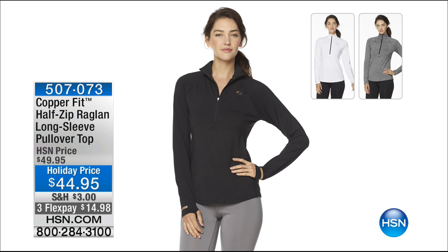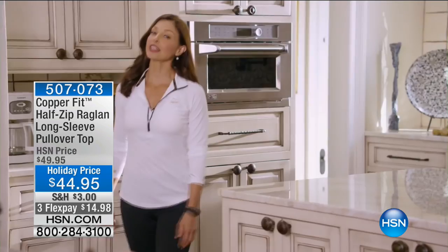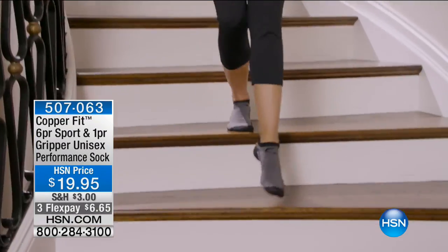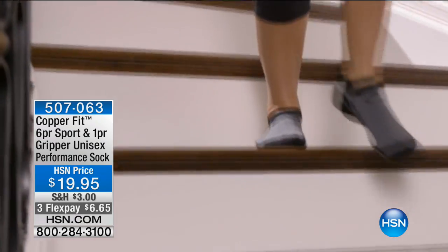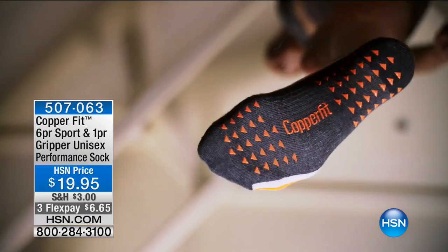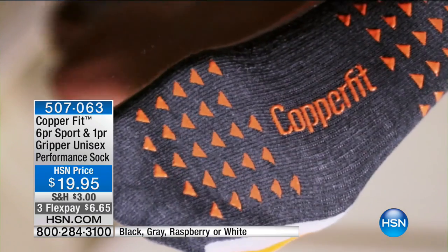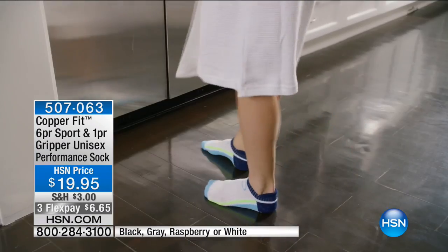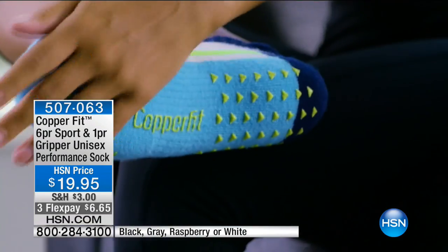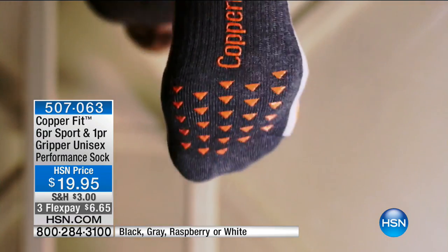Let's listen to Ashley Judd, who has more to say about the CopperFit line. She says: 'I love my hardwood floors, but they can be a little hard on my feet — and that's why I love my CopperFit gripper socks.' We're going to talk about the CopperFit socks. We launched them in November and in a single day sold more than 60,000 sets. They're back tonight.